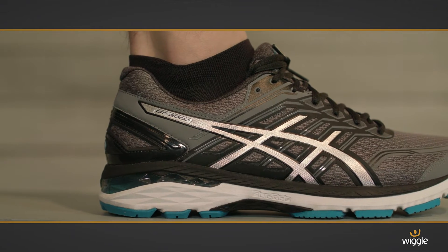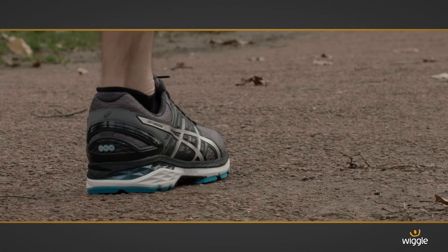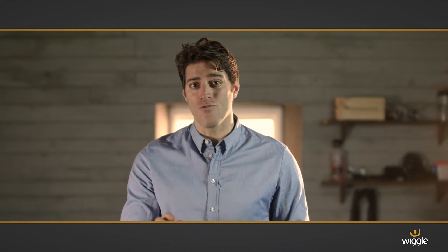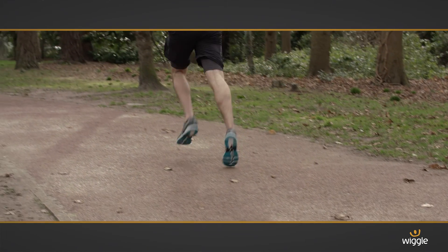In the heel you can see the gel cushioning with built-in fluid ride technology. This is the ultimate in comfort — it has incredible bounce-back qualities that mean even on a long run, the last mile will feel as comfortable as the first.